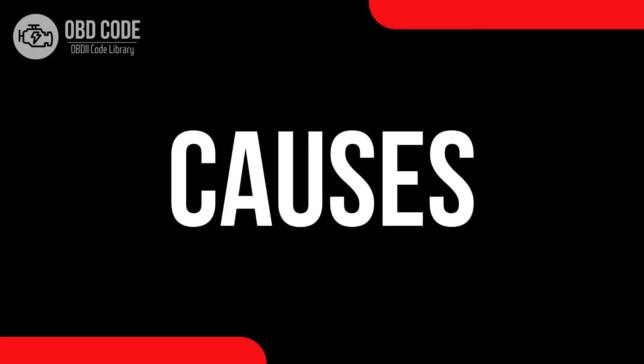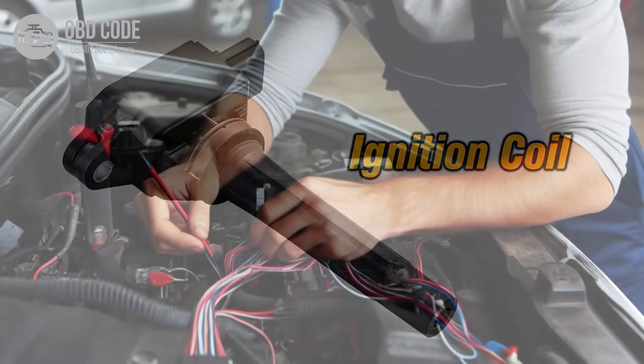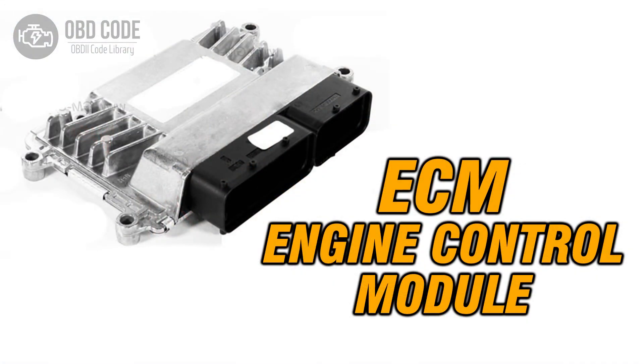Causes of code P0354: 1. Faulty ignition coil D. 2. Wiring or connection issues in the ignition coil D circuit. 3. Problems with the engine control module, ECM.